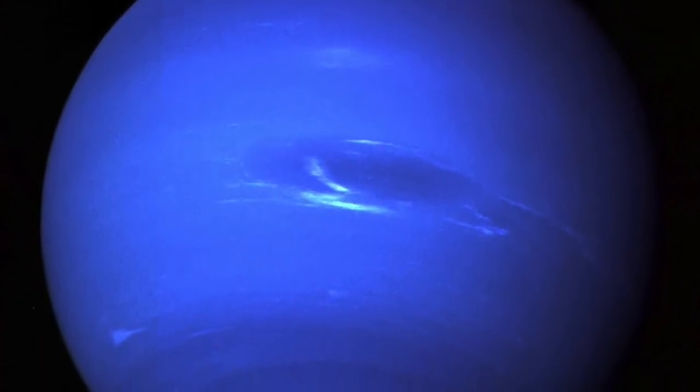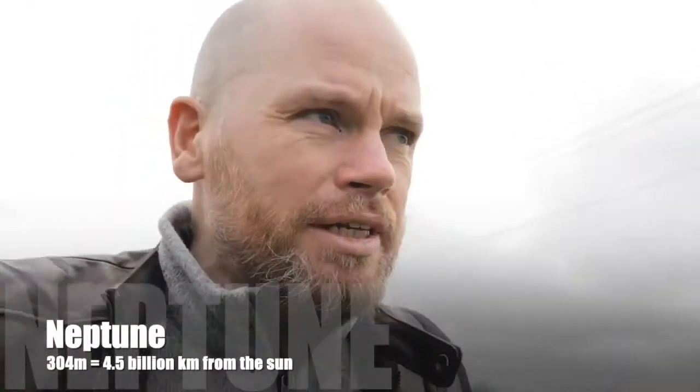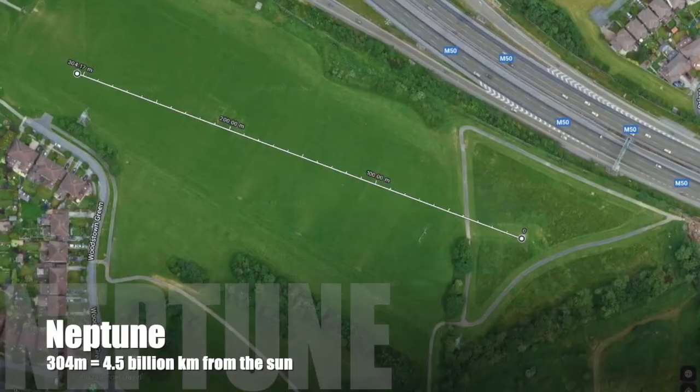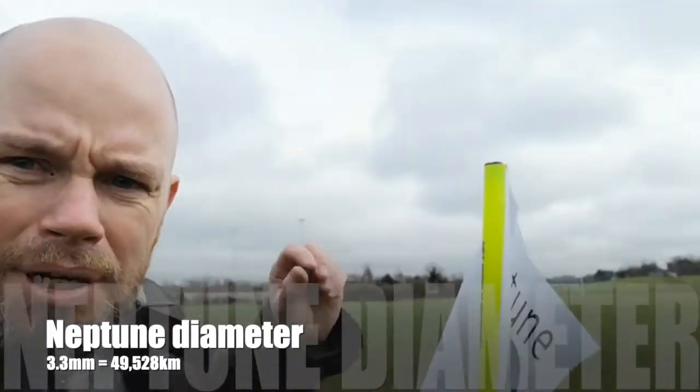There's one more big planet to go, and that is of course Neptune — another ice giant, a dark, cold world whipped with supersonic storms and winds of icy clouds of methane and ammonia, and possibly a small rocky core. We've gotten out there once — we sent Voyager 2 out there — but it's a long, long way away. We're going to have to move 4.5 billion kilometers from our sun, or in our little scale, about 300 meters. Neptune is still pretty big as planets go; in our scale it's just over 3 millimeters, so we'll place a little ball up on top to see Neptune.